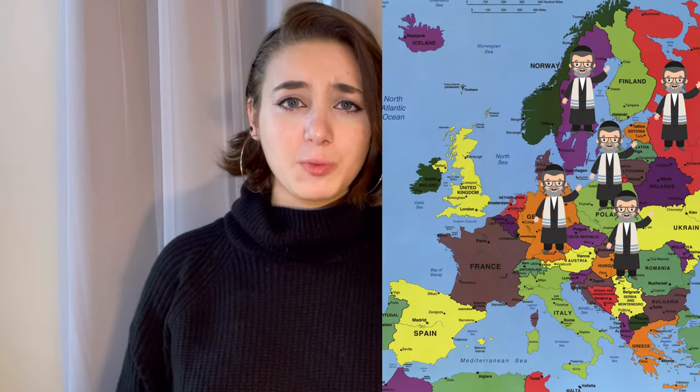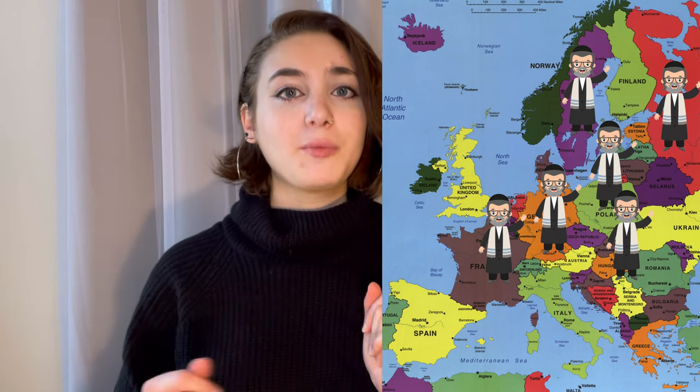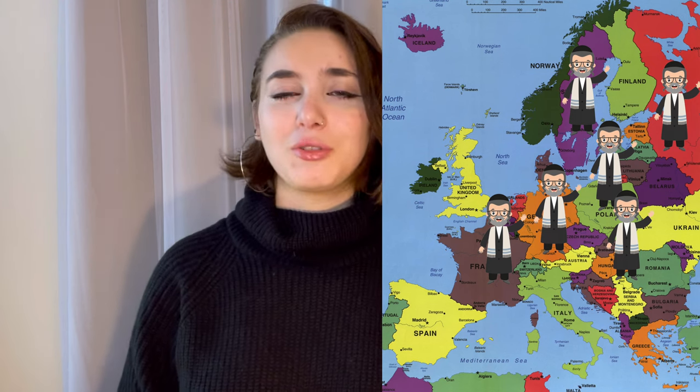Hello everyone! Welcome back to another Yiddish video! So Yiddish is a melting pot language, more than other languages. As Jews were spread over Europe, they kept integrating words from their new home countries into their language.